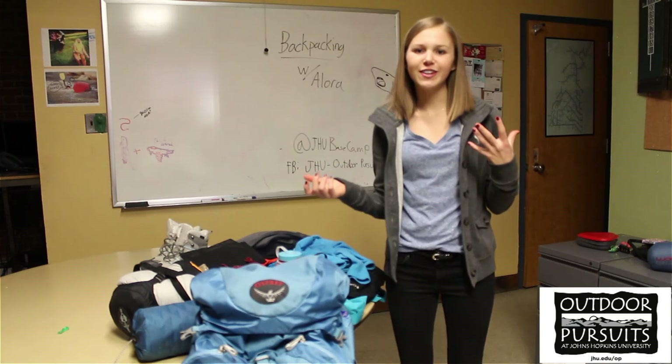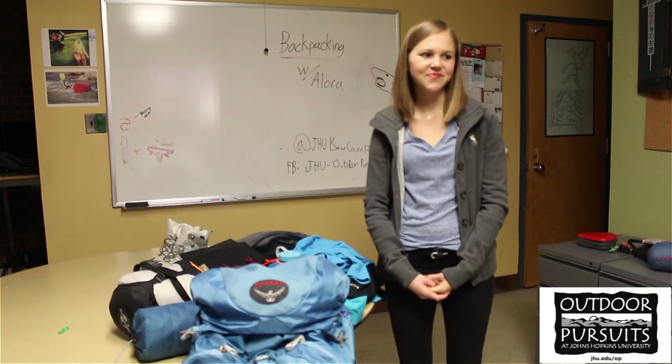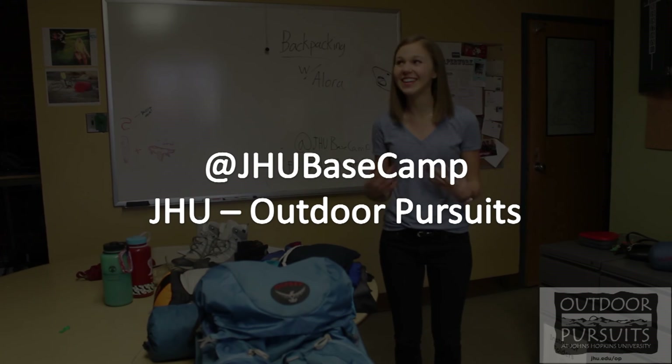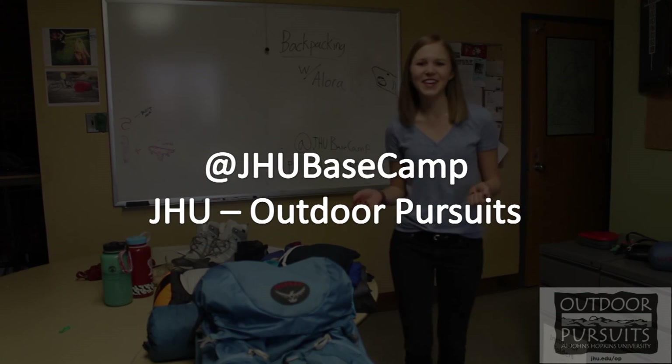If you have any questions on other gear requests, just ask your leaders and hope you have fun this weekend. Don't forget to follow us on Twitter at JHU Base Camp or like us on Facebook at JHU Outdoor Pursuits. Thank you.